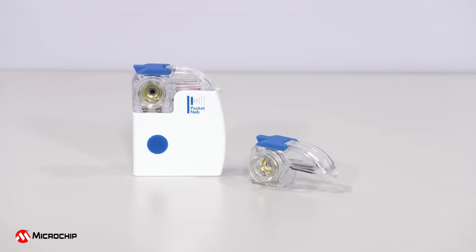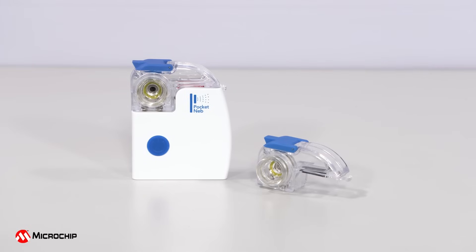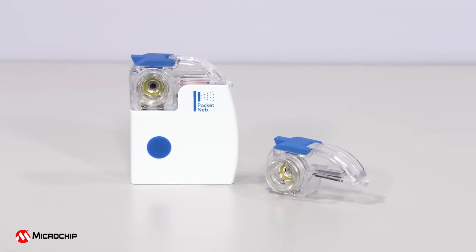There has been an increase in the use of medical devices, whether reusable or disposable accessories. However, one of the challenges in designing these devices is to make sure that counterfeit accessories are not used with the medical company's original device.